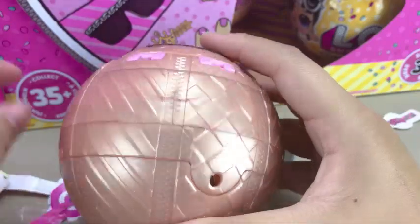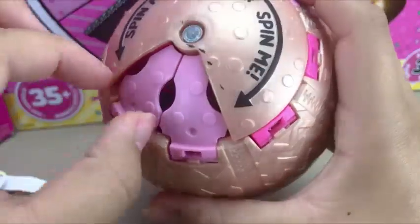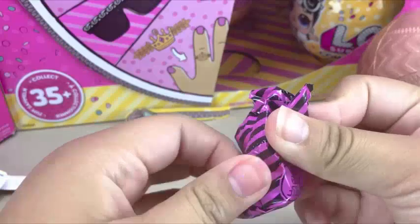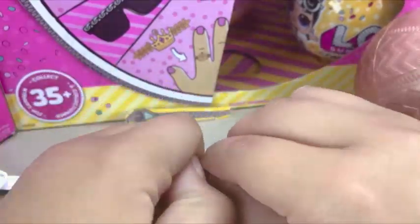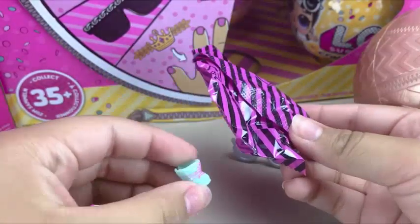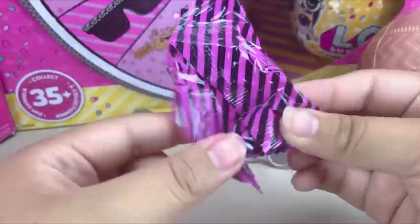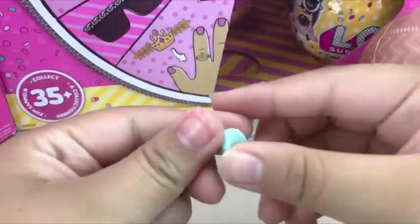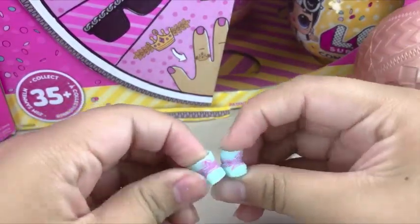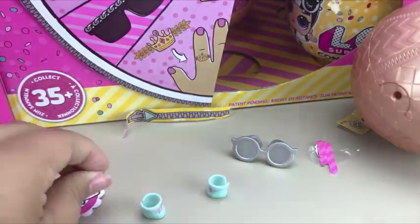We have not got this before — I don't think so. So let's just hope we didn't get Lil Dusky Dog. Yeah, we already got them, they're super cute, but I don't want to duplicate them. Okay, let's see what we got — we got teal boots, little teal boots.